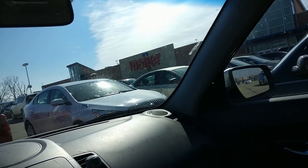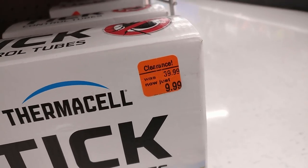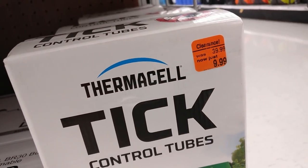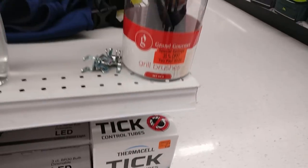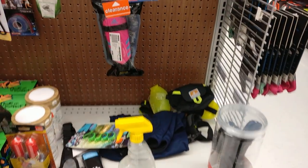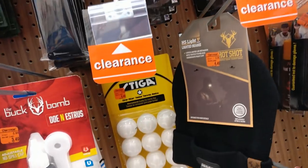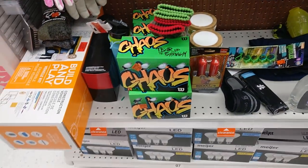I'm going into the second Meijer now. Searching the end caps for clearance, I come across Thermacell tick tubes — they were $40 marked down to $9.99. Couldn't really sell them well on Amazon, but eBay looks pretty good. I ended up picking up four of them; I should double my money fairly easily — about $40 profit. This Meijer just ended up not being as good as the other one, but I'm happy to pull out $40 in potential profit.